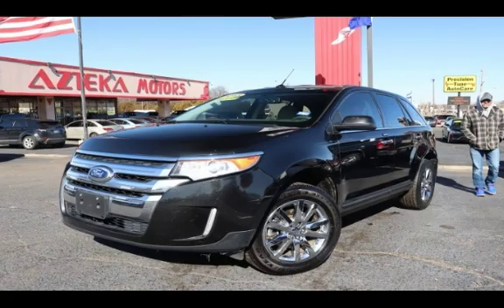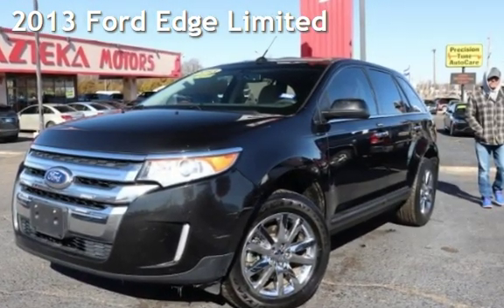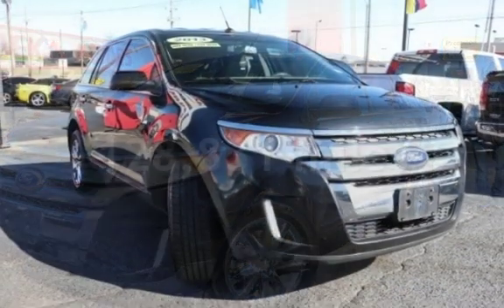Azteca Tulsa, Oklahoma Best Used Cars, home of the Buy Here Pay Here, presenting a pre-owned 2013 Ford Edge Limited. This Ford has less than 129,000 miles on the odometer.